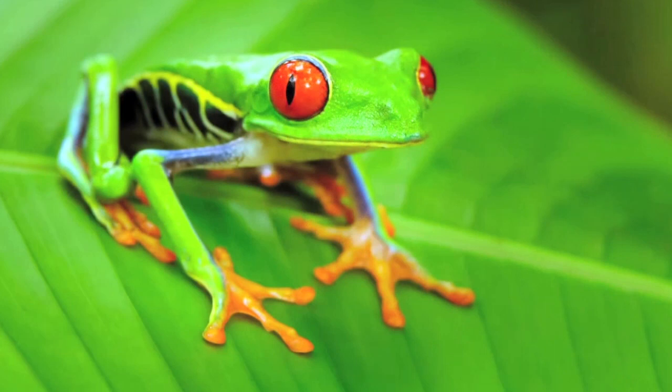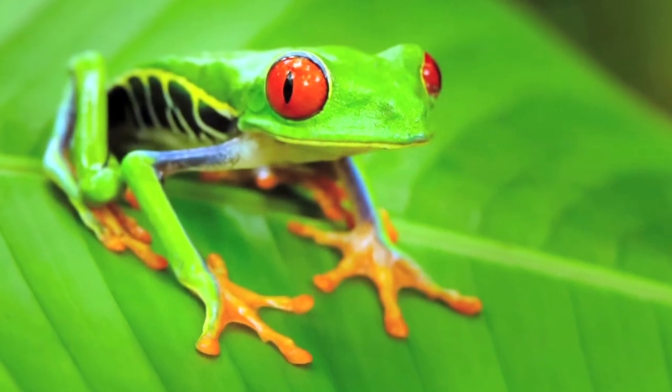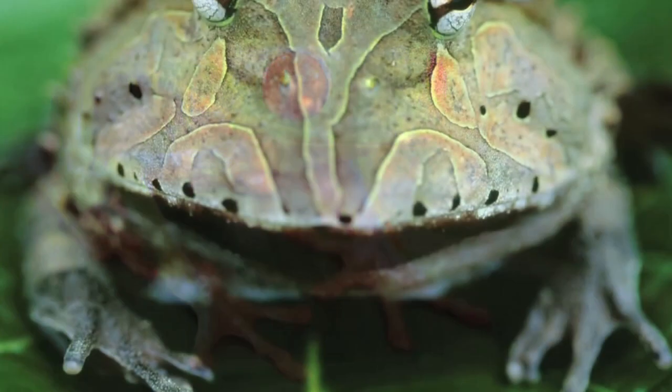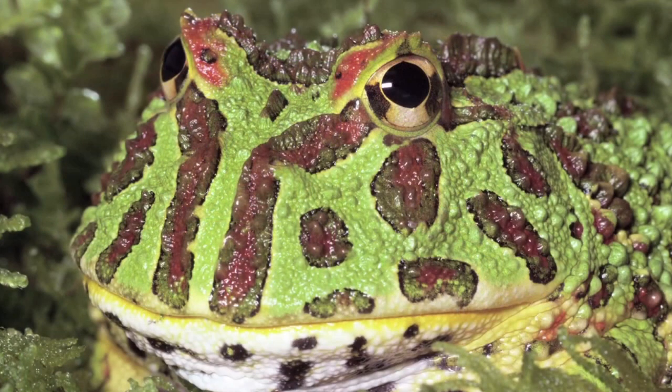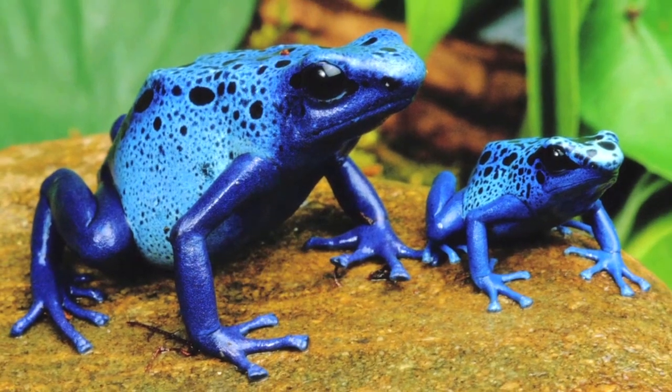Frogs that live in other countries sometimes look very unusual. Horned frogs are found in South America. They don't actually have horns, but they do have very wide mouths. Poison dart frogs are dangerous.